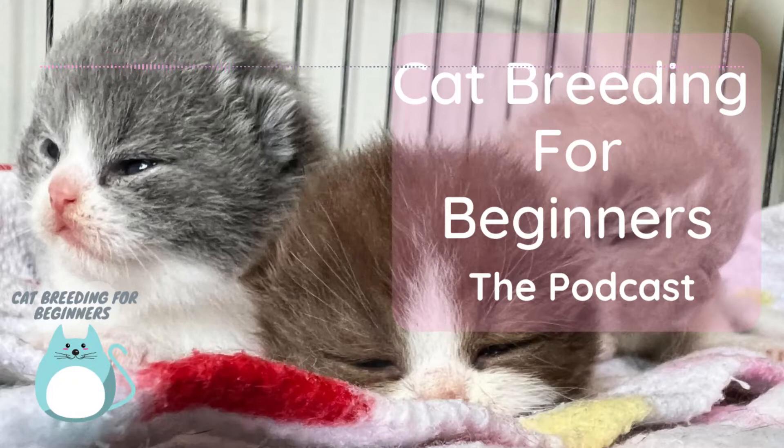The problem I hear time and time again from people is that the information available out there is really hard to understand, with a lot of scientific explanations using genetic terminology that gets very confusing very fast. So let's just focus on what you need to know so that you can avoid it or deal with it when you do matings and have kittens.